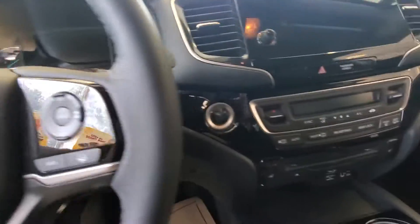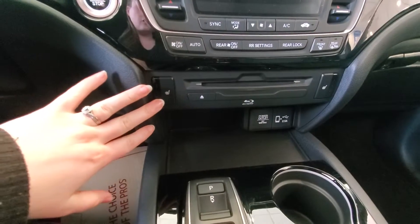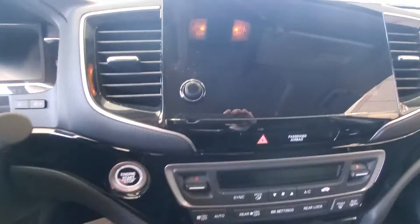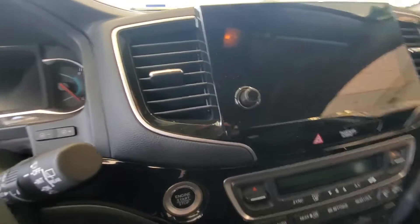It does have all the Honda Sensing features right up front here. You're gonna have all your climate control settings and heated front seats. This is where you're gonna put your discs in for that rear entertainment. And then you have a touchscreen, Apple CarPlay, Android Auto, navigation, everything like that.